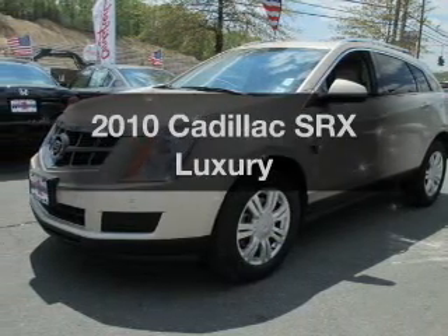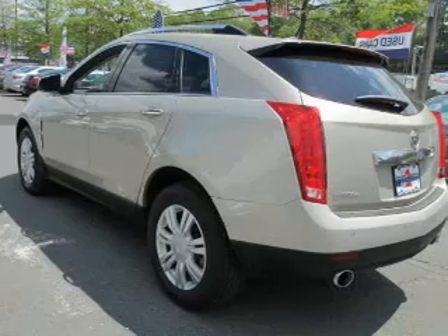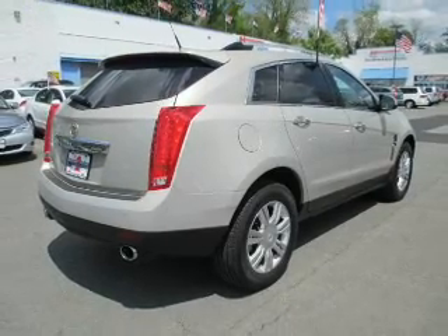Check out this 2010 Cadillac SRX. Travel the roads in style and comfort in this great vehicle. The powertrain includes all-wheel drive with a solid 6-cylinder engine driven by a 6-speed automatic transmission.